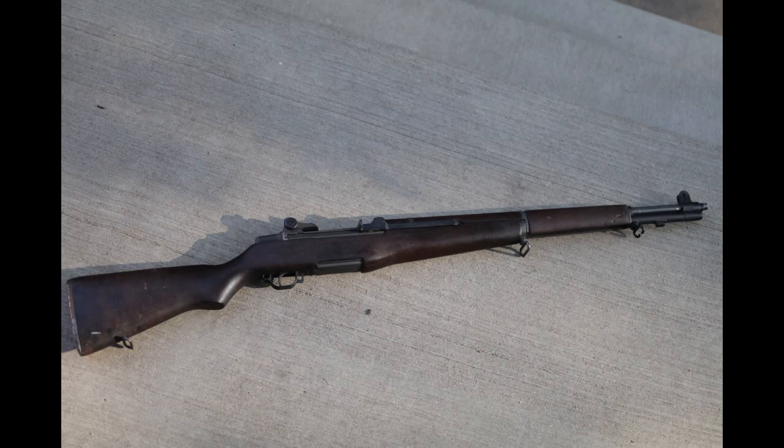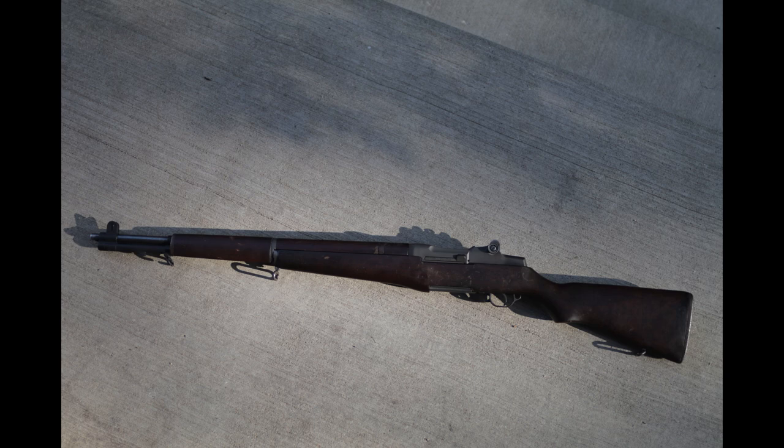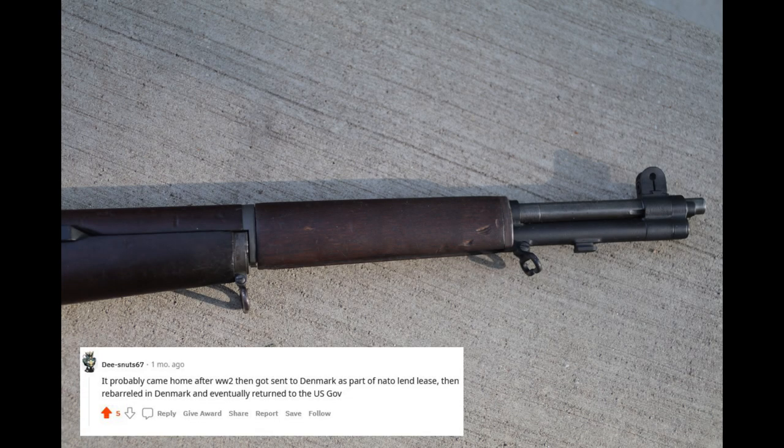I misspoke — it's not a 600,000 serial number, it's a 60,000 serial number. According to FultonArmory.com, a Springfield Armory M1 with a 60,000 serial number is an August 1940 production. So I think this was maybe somewhere overseas — I'm not sure. I would love to hear if you guys know more, like if this was in Korea or just saw action against Nazis.